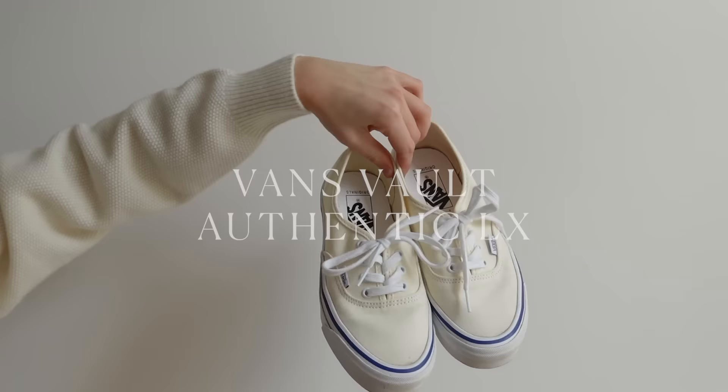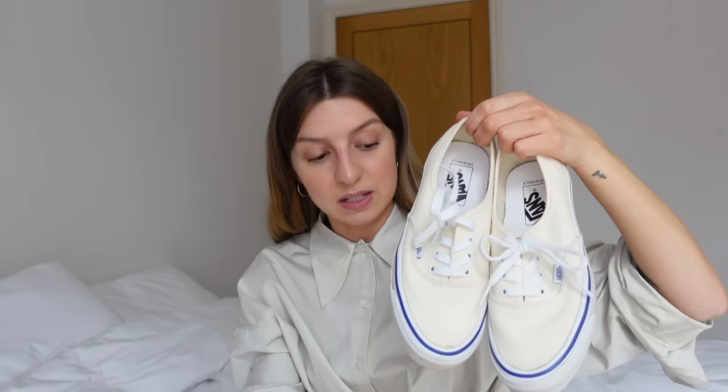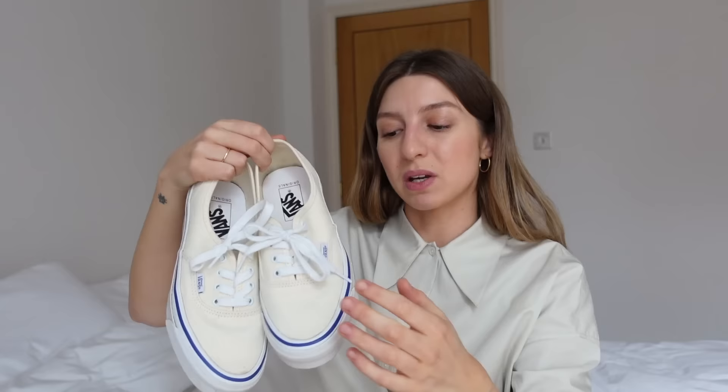Next, I have the Vans Vault Authentic LX. I bought these in July last year from Net-A-Porter for £60. I feel like Net-A-Porter is really good for finding trainers that are reissues, limited styles, or just slightly unusual styles. Size-wise, true to size — I'm wearing a size 5 in these.